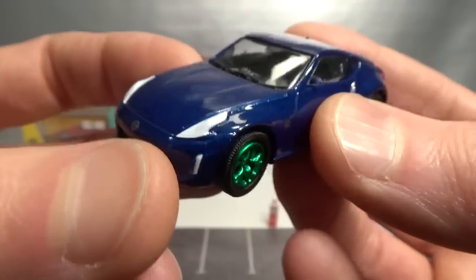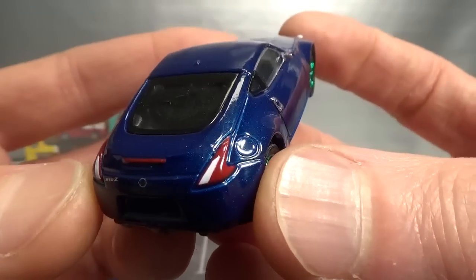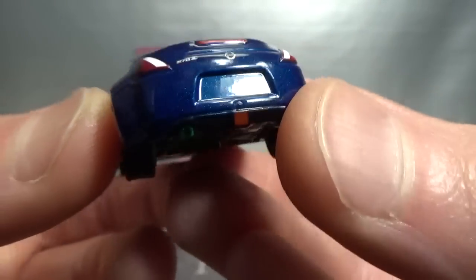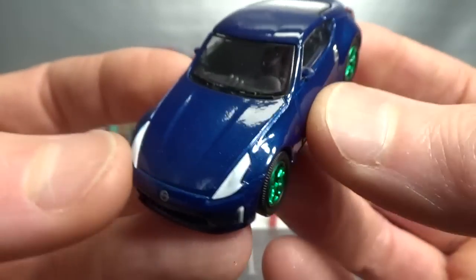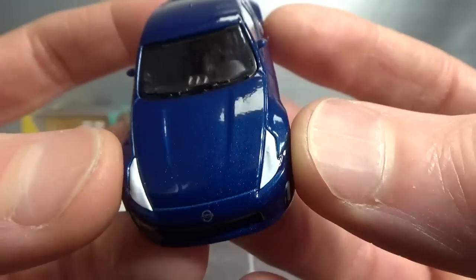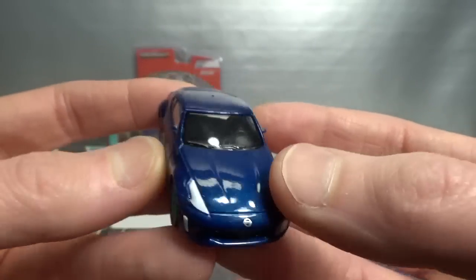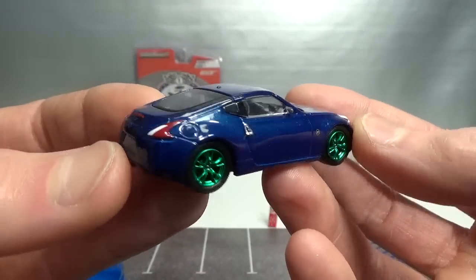Of course as collectors we prefer the lensed ones, but at this price point they have to cut corners. On this darker blue color the white even sticks out a little bit more. But it's a very nice casting - I love it.